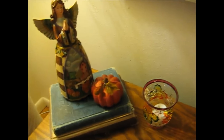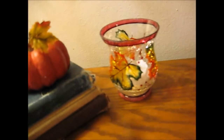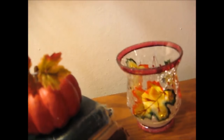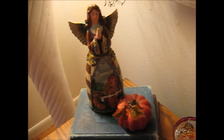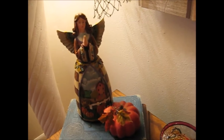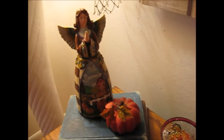Over here, this pretty candle holder came from a thrift store or garage sale — I believe a thrift store. And then up here, this beautiful fall angel came from a thrift store. And the little pumpkin again is from our friend.